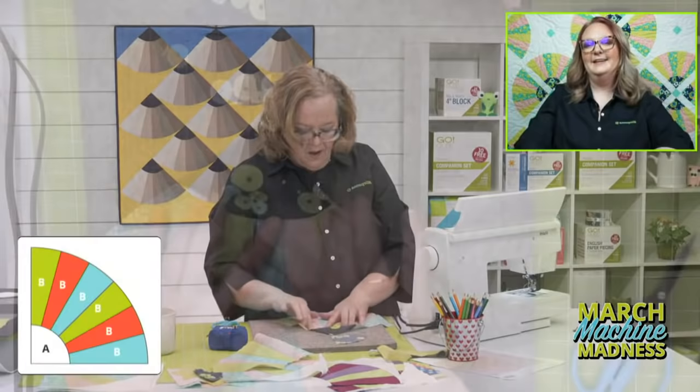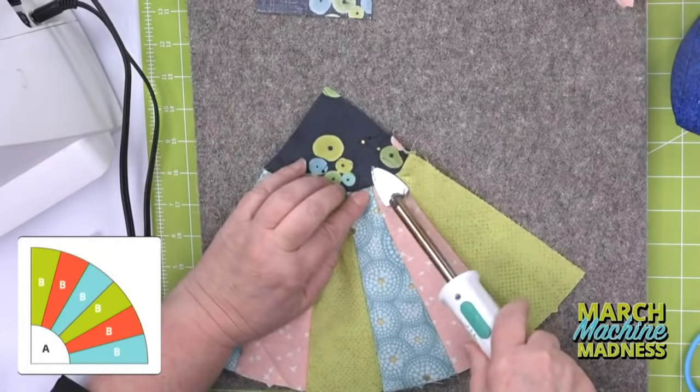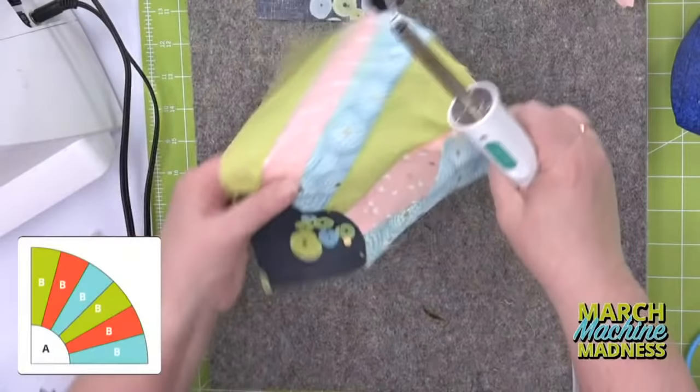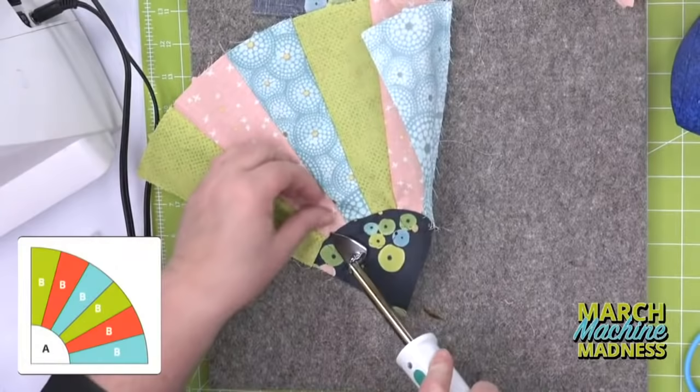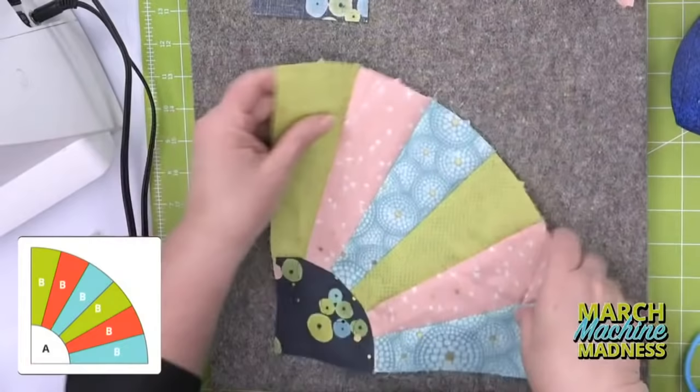Look — ta-da! So now I'm going to press this. It's going to have a natural way to kind of press, and if I come here along the top I can just press it down. You're going to see that the curve is going to have a natural way to just lay flat. I'm pressing from the top so I can make sure that my little arch gets all the pieces pressed. And I would make sure you have a good iron to press that with.